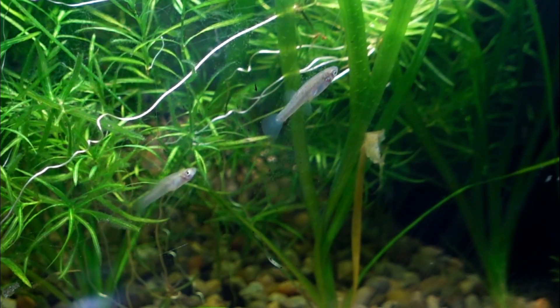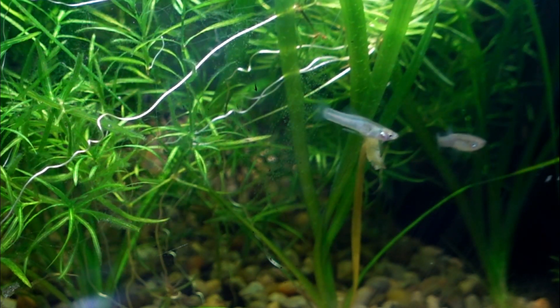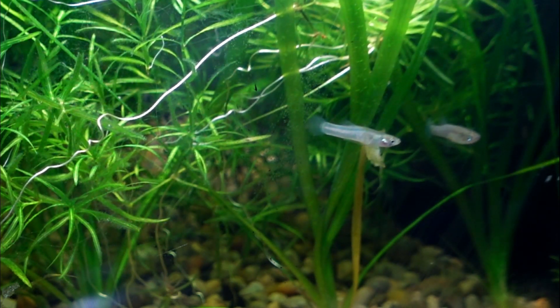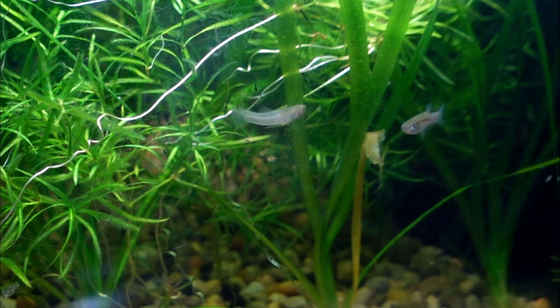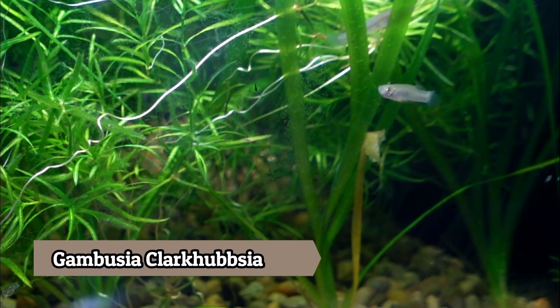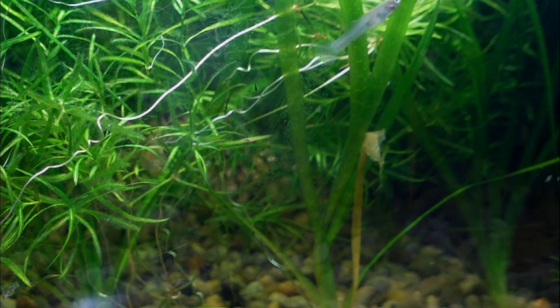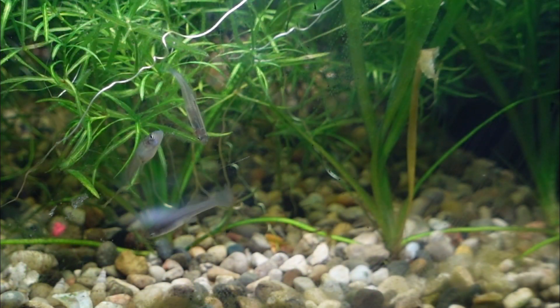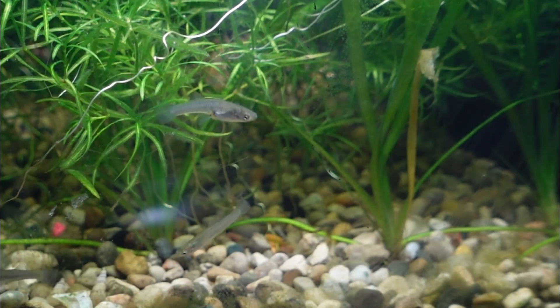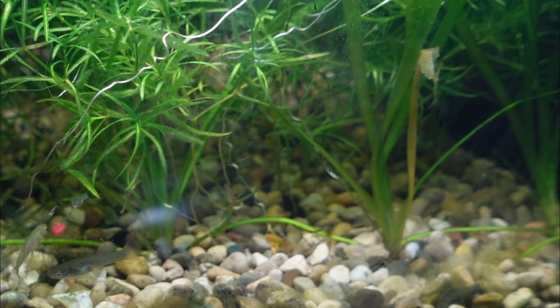Now talking about the swap — I definitely did pick up quite a few livebearers. The first one I want to show you is my first Gambusia species, the Gambusia clarkhubbsi from San Felipe Creek in Texas. What's unique about San Felipe Creek is it's only 15 kilometers long, so this is definitely a special fish with a very limited range. I'm pretty excited to have this fish in the fish room and excited to see if I can get some fry from them.